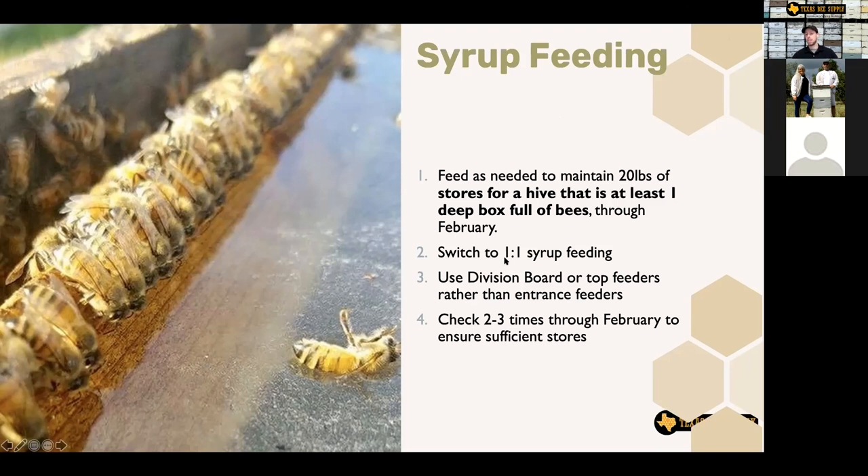Check two to three times through February to make sure your bees have enough food. You don't have to be out there every week, but this is especially true if you have a really strong hive — if you've got a deep box or two deep boxes full of bees, there's really not much nectar coming in right now, and if they've got four or five plus frames of brood, they can eat food really fast. Those stronger hives you'll need to check a little more frequently. If you've got four or five frames of bees and 40 pounds of honey in the second box, you probably won't need to feed the rest of the spring.